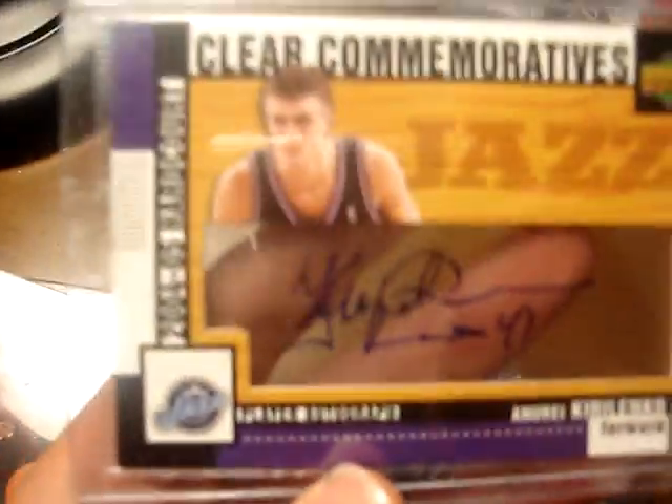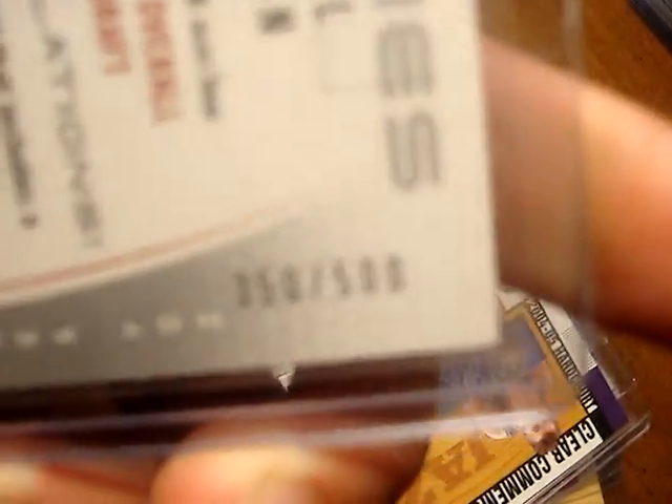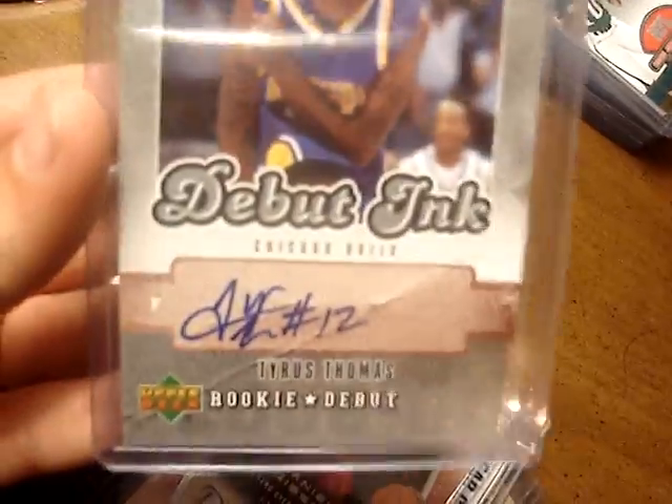On the basketball autos, we got Andre Karolenko — as you can tell, see-through auto. A Daniel Gibson rookie auto, numbered 350 out of 500. A Tyrus Thomas rookie auto. A Jermaine O'Neal ultimate signatures auto. A Carlos Boozer auto. A Randy Foye auto, numbered 7 out of 25.